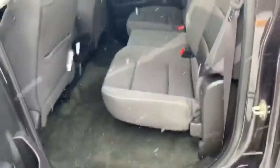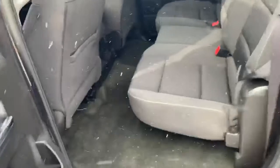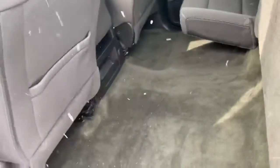Here in the back we'll take a peek. Being a crew cab again, the full four-door — plenty of room back there for your rear passengers. Or if you need to, you can fold these seats up and store tools or what have you right down there.